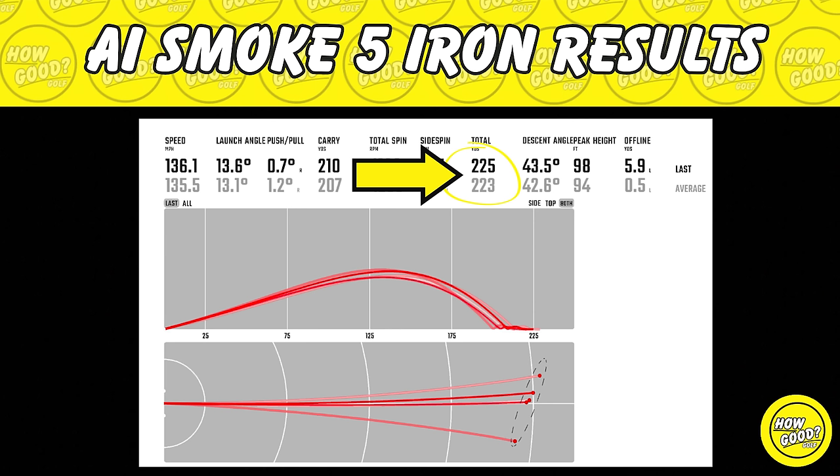Thank you so much for watching this review of Callaway's new irons in 2024. We have so much coming up — reviews from Cleveland, TaylorMade, Ping, and Cobra. Be sure to subscribe and turn on that bell so you never miss any of the content.